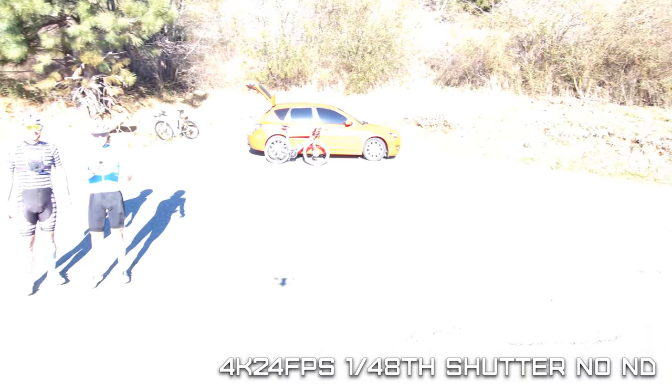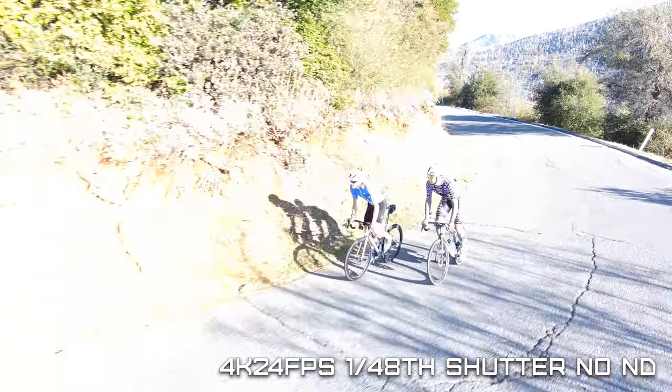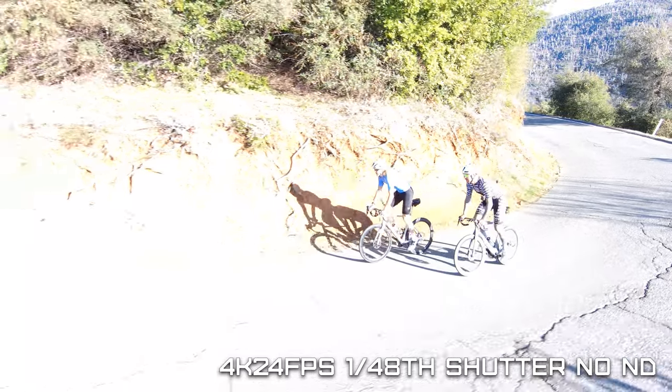The slower the shutter speed, the brighter or more exposed the image becomes. So a 1/48th of a second shutter speed in bright sunlight can actually result in extremely overexposed and unusable footage.